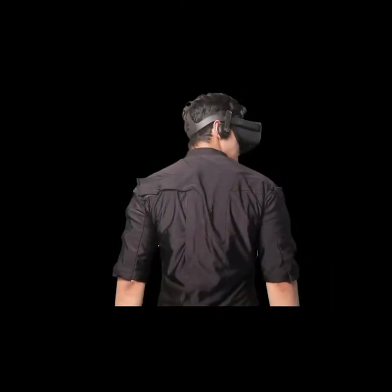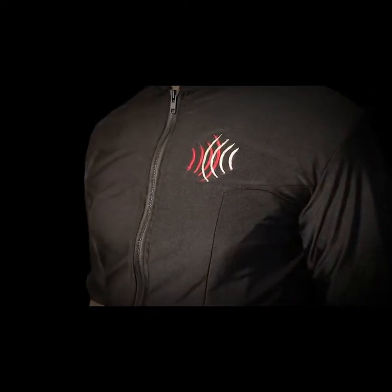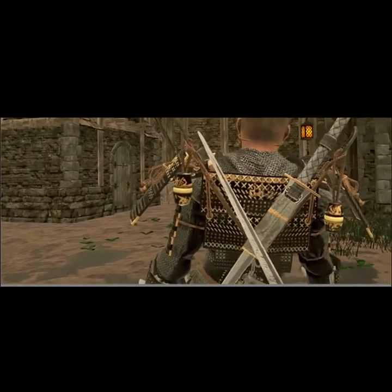VR is the future of gaming, but let's show you what lies ahead of the future — a suit which makes your VR experience more real than reality itself.